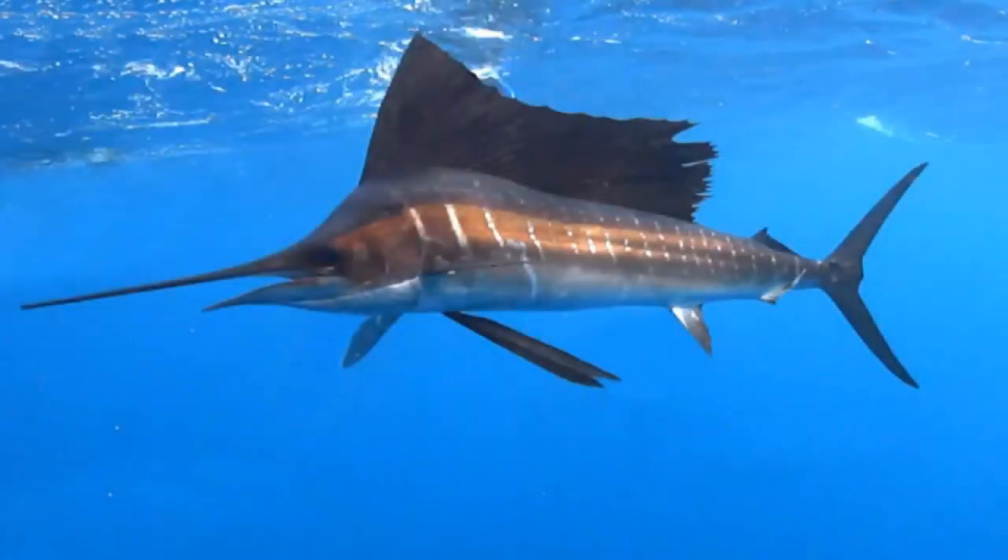And finally, coming in at number 1 is the Sailfish. The Sailfish is a species of fish that can reach speeds of up to 68 miles per hour. It has an elongated body and a large, sail-like dorsal fin that helps it glide through the water. Its muscular tail is also adapted for speed, allowing it to propel itself forward with powerful thrusts.